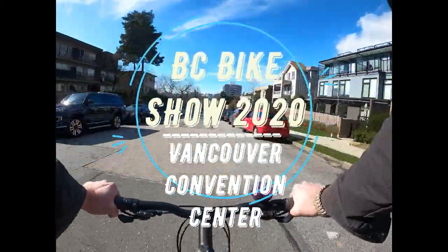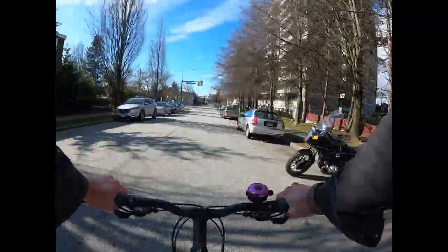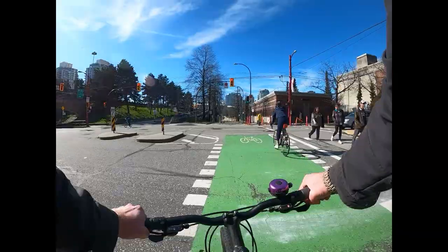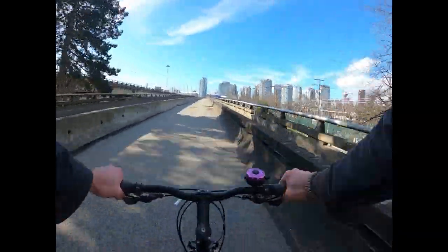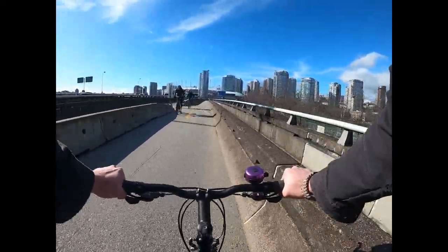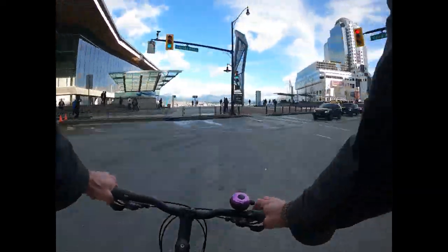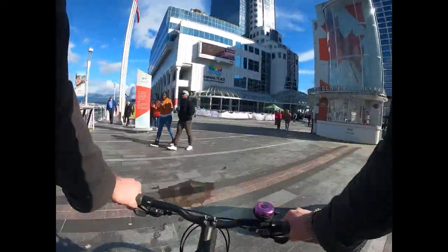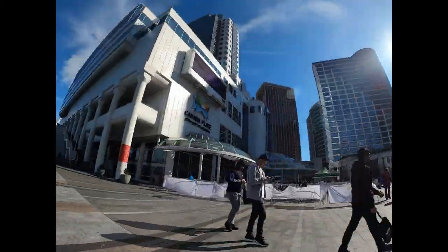What's up everyone, it's Rowan from Radical Electric Bikes here. Finally I've got this video put together for you guys. There's so much footage I compiled from the BC Bike Show 2020 that I almost couldn't fit it all into one video. This video is about 45 minutes long. I've provided timestamps in the description so you can have easier navigation throughout the video to get to the parts you'd like to see. So without further ado, let's dive into the BC Bike Show.